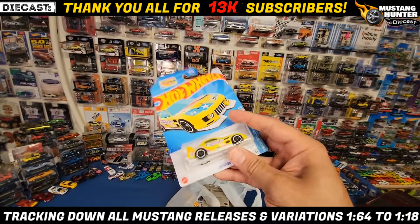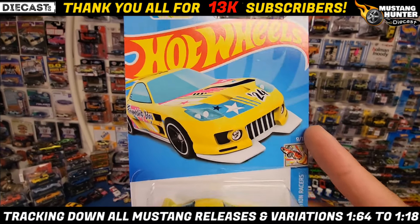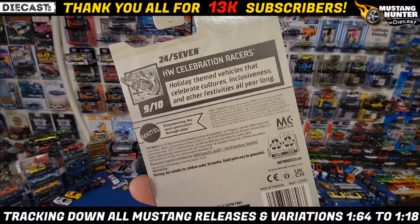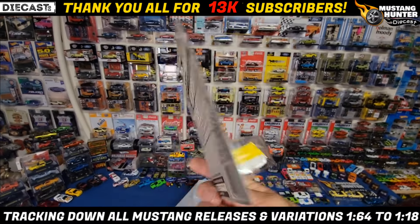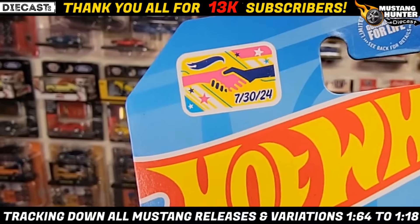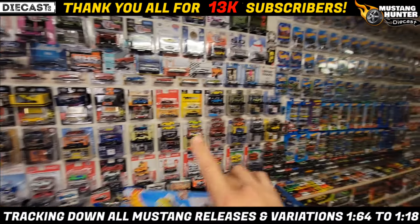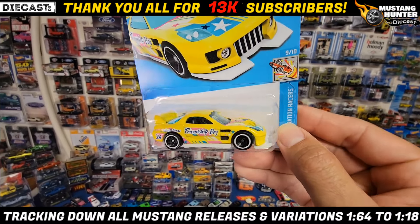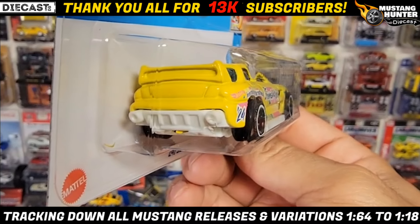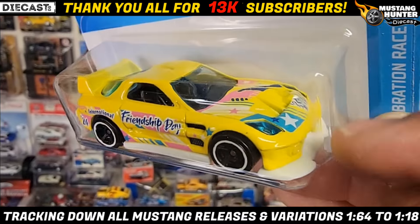Next up is a recolor and addition to my collection of 24 Sevens. This is out of the Hot Wheels Celebration Racers. It looks like it is a partnership of some sort — International Friendship Day, which is July 30th, 2024. So happy Friendship Day to everybody out there. The 24 Seven is based off of a modified RX7. Washed out rear end, no tampos, you got the friendship deco on the hood and side, and the lenses are attached to the glass which is a blue tint with black MC5s all the way around.